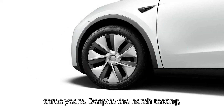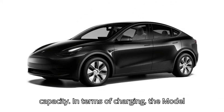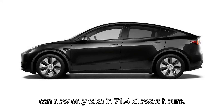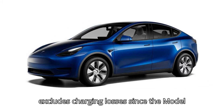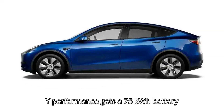Despite the harsh testing, the car retained 93% battery capacity. In terms of charging, the Model Y Performance consumed 75 kWh in 2021 from near empty to full, but it can now only take in 71.4 kWh — a 5% decrease in capacity. This likely excludes charging losses, since the Model Y Performance gets a 75 kWh battery pack.